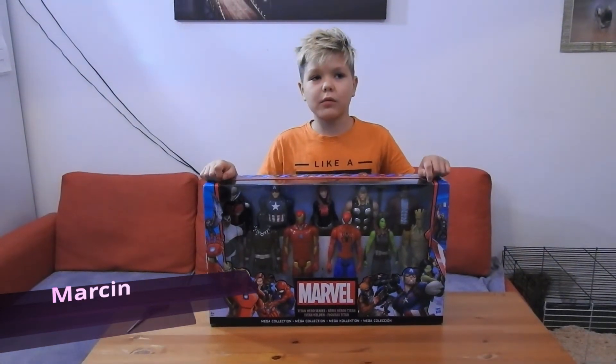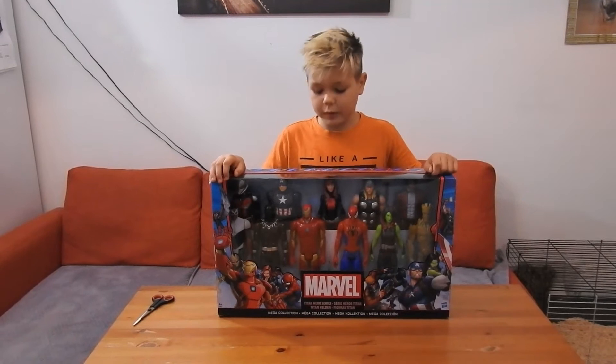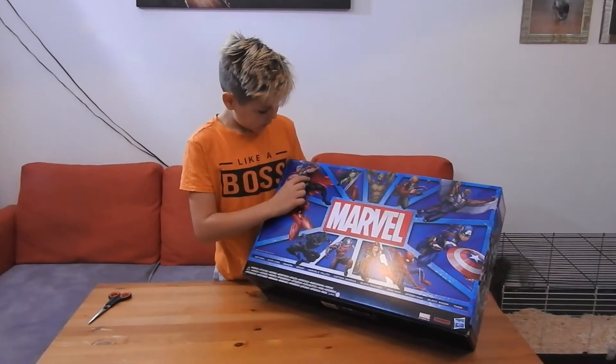Hi guys, my name is Matthew, welcome back to Top Toys. Today we are going to look at Marvel superheroes. Let's read the names at the back, so right here we have Iron Man.